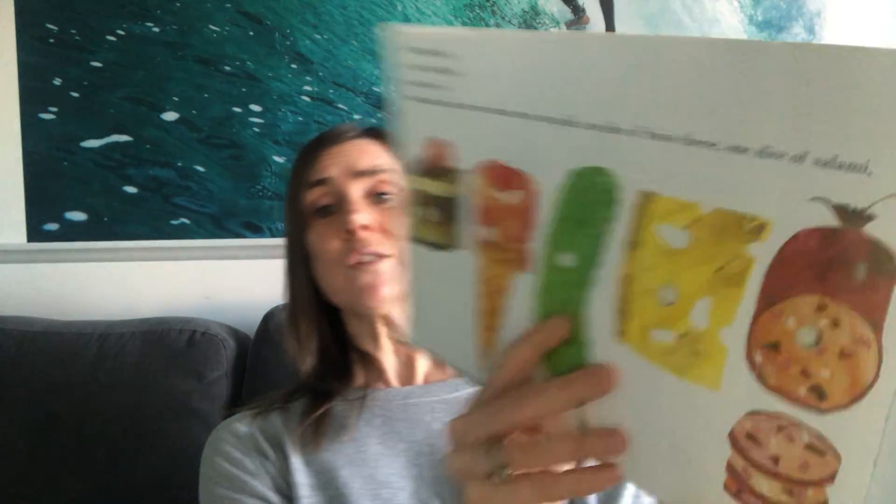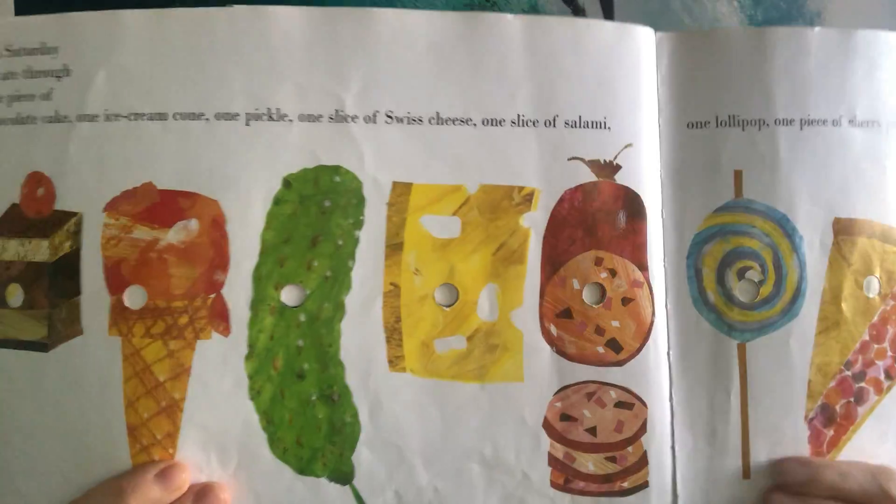On Saturday, he ate through — you ready? — one piece of chocolate cake, one ice cream cone, one pickle, one slice of Swiss cheese, one slice of salami, one lollipop, one piece of cherry pie, one sausage, one cupcake, and one slice of watermelon. Let's see if I can show you all the things.